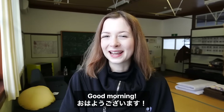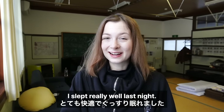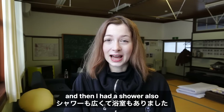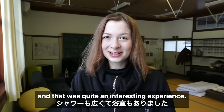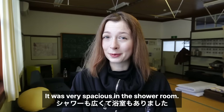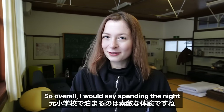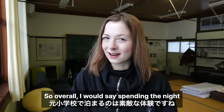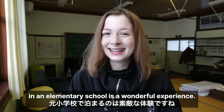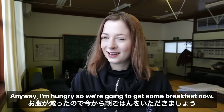Good morning — it is now the next day! I slept really well last night; it was really comfy and nice and warm. I also had a shower, which was quite an interesting experience — very spacious in the shower room. There was also a bath, and the water was lovely and hot. Overall I would say spending the night in an elementary school is a wonderful experience. Anyway, I'm hungry so we're going to get some breakfast now. Let's go!